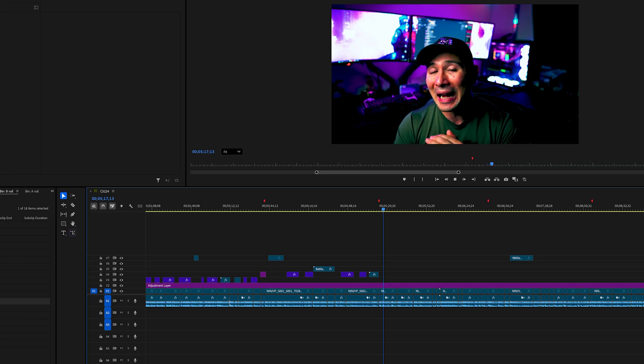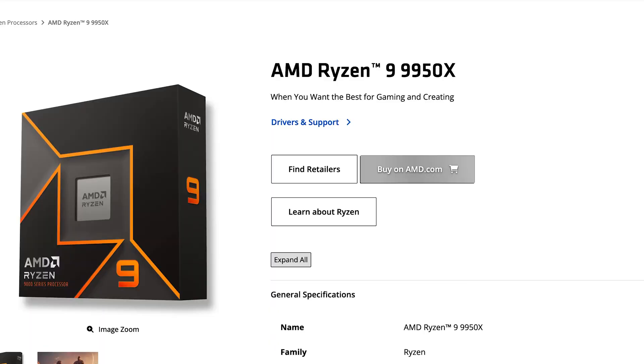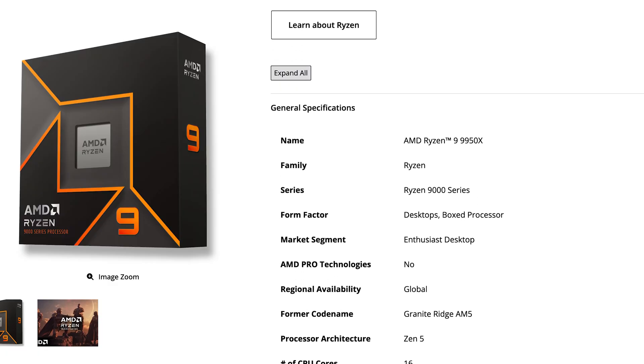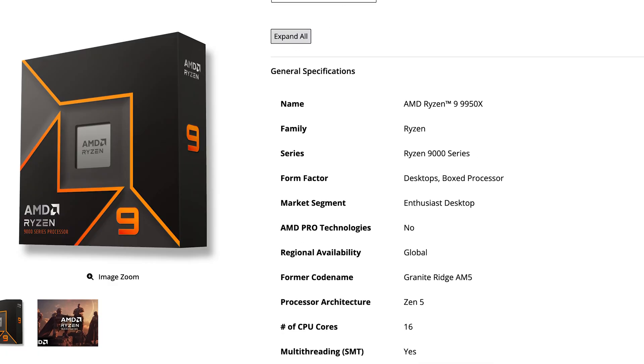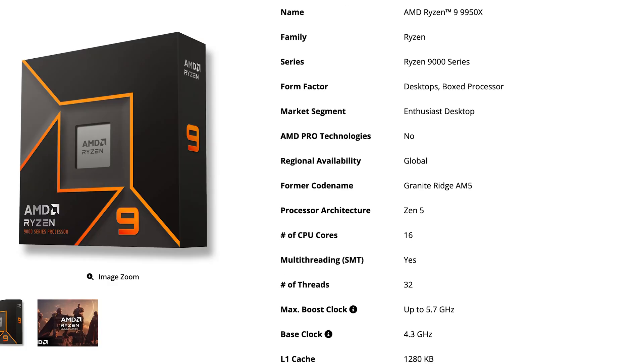Now for productivity users, this is definitely a higher-tier pick. It's going to be the AMD Ryzen 9950X — not the X3D version we mentioned in first place. You can also use it for gaming, but this is more recommended for productivity usage. It has up to 16 cores and up to 32 threads, and it doesn't feature the 3D V-Cache.